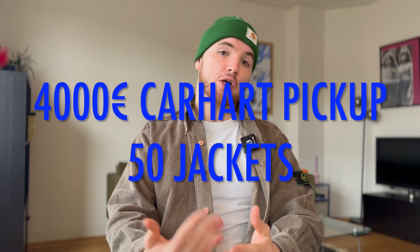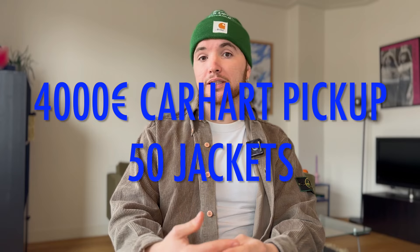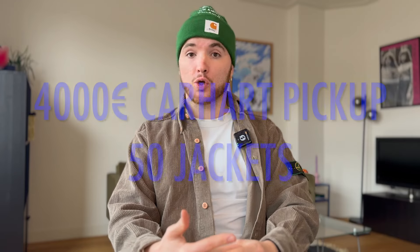Hi guys, welcome to my channel! As you can imagine from my outfit, today's video is going to be about my latest Carhartt pickup — over 50 pieces. We're going to go through that and also discuss a couple of Carhartt collaborations that I enjoy, especially from the last couple of years. Welcome back if you're returning!